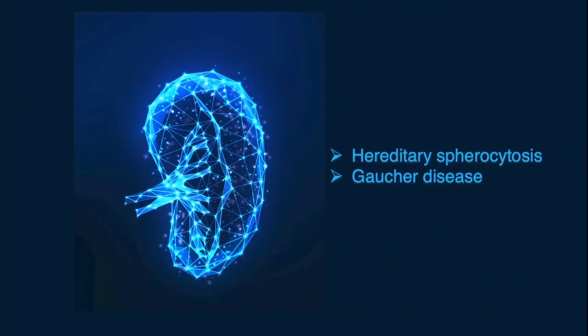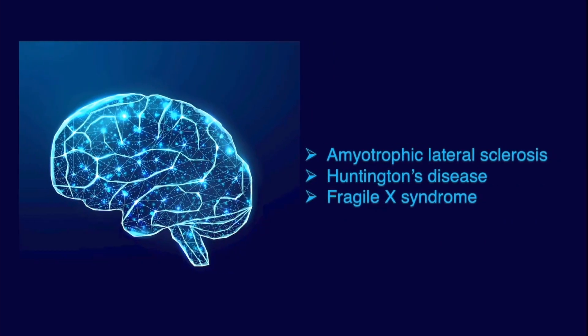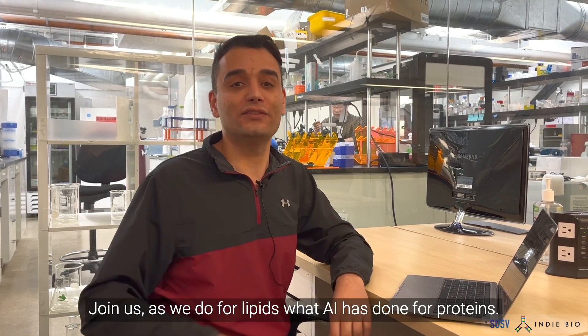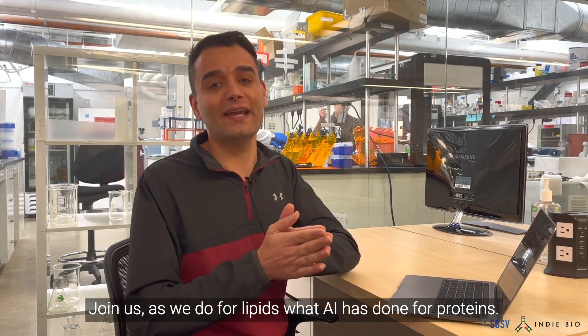We want a partner for every organ in the body, and we are deep in discussions already on several. Join us as we do for lipids what AI has done for proteins. We are Dandelion.